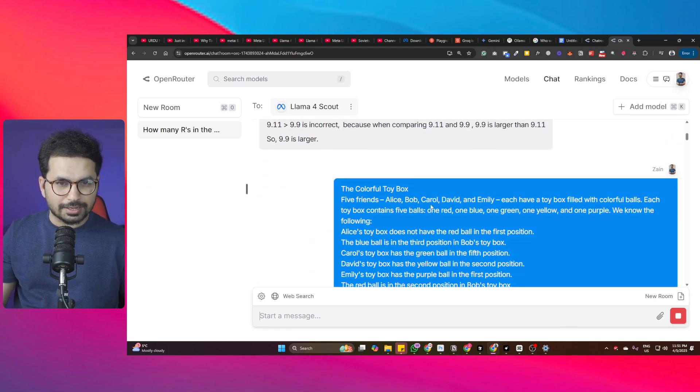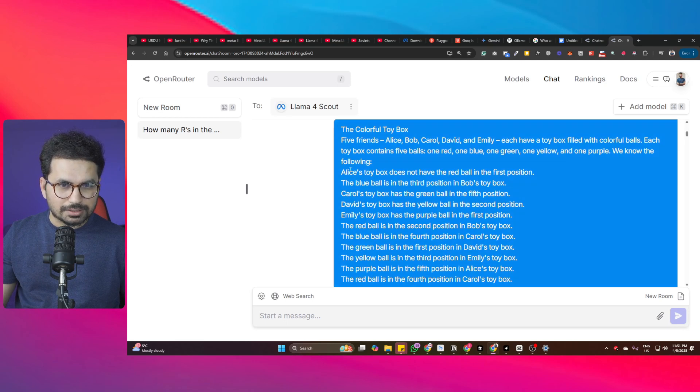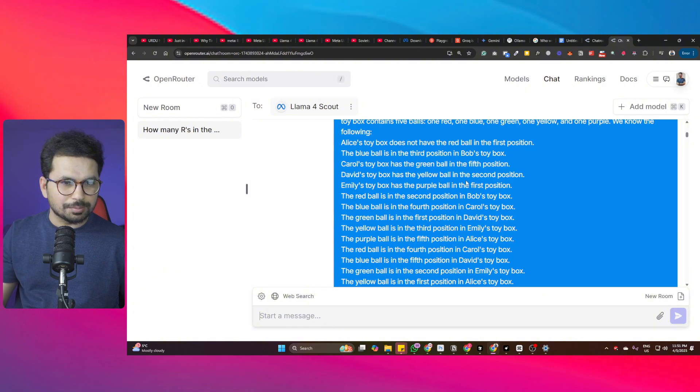The logic puzzle involves five friends - Alice, Bob, Carol, David, and Emily - each with a toy box containing five colored balls: red, blue, green, yellow, and purple. Known constraints include: Alice's box does not have the red ball in the first position, the blue ball is in the third position in Bob's toy box, and Carol's toy box has the green ball in the fifth position.